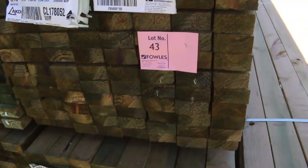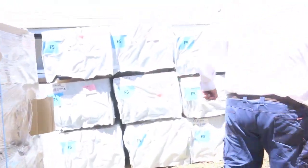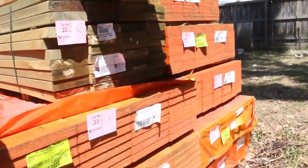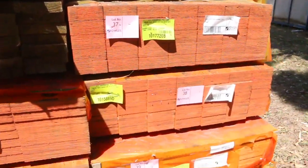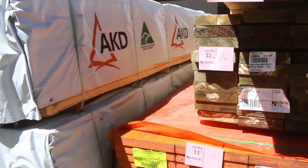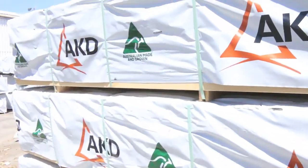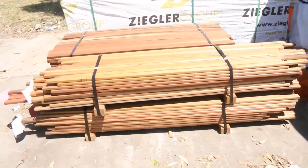More pine over here — 90 by 45 F5 4.8s. I've got some nice LVL beams over here, they'll be from lots 33 down to lot number 40. Nice looking LVLs. We've also got some doors this week — finally got a few pallets of doors through, which is excellent.